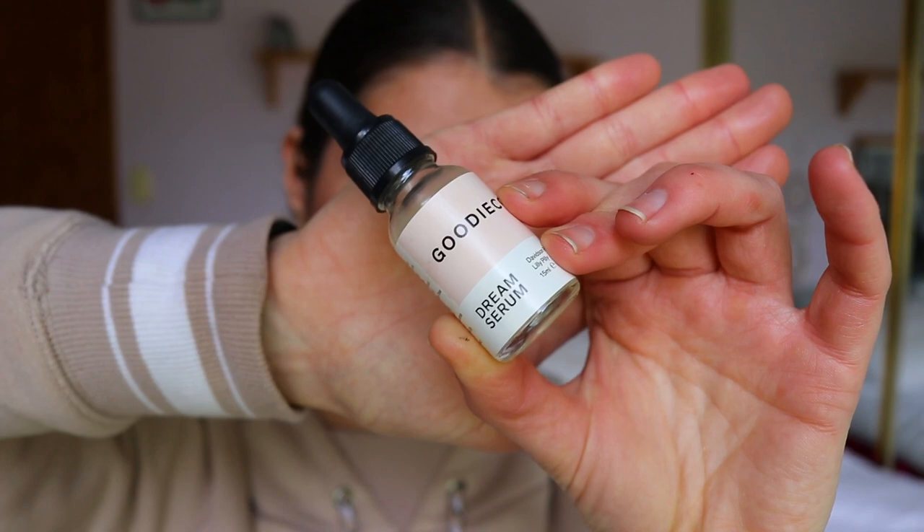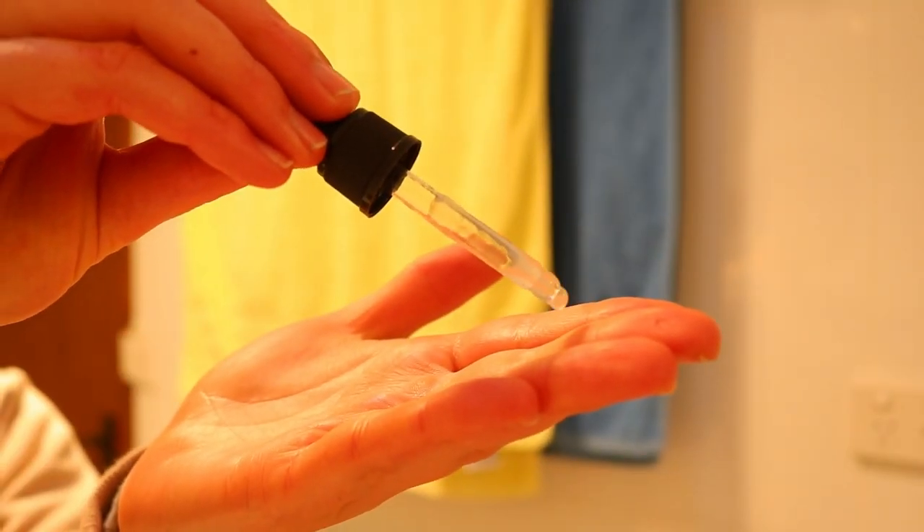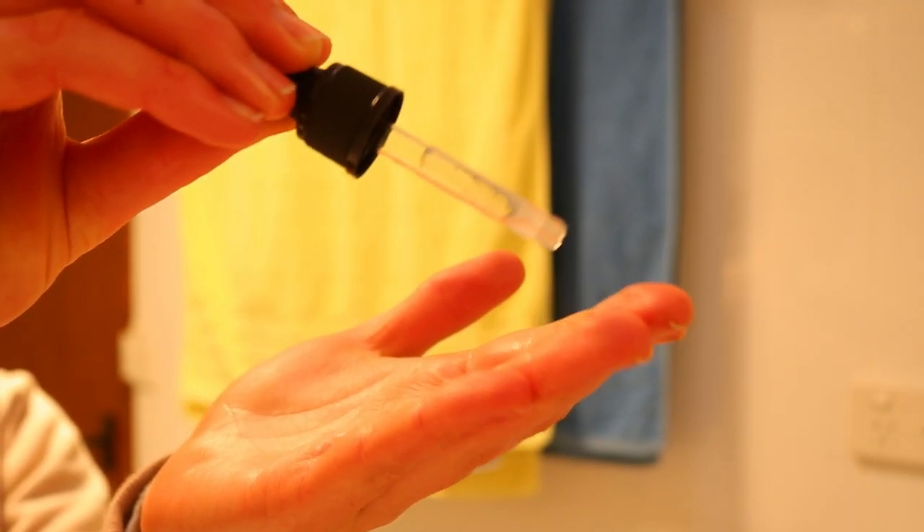I apply two drops of the brightening oil onto my hands, rub it into my palms first, then start patting it into the skin. Next I go in with the dream serum — this is the best of all, literally so refreshing. I apply one little squeeze from the dropper bottle and rub it into the skin right afterwards. It's a thicker consistency than the other two, which are quite thin oils. It's cooling and refreshing. You use it once in the morning and evening, and it says you can also use it as a face primer.